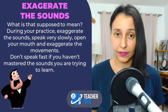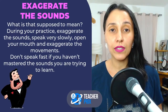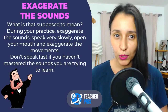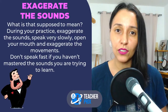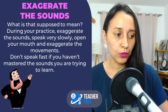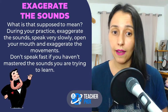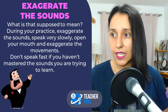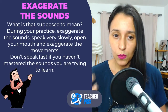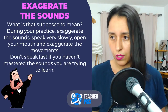Speak up. Don't be afraid — it's practice time. If you are shy, you can do this alone in your room. But when you are learning the TH sound, the ED sounds, or difficult consonant sounds like B, V, D, G — when you are practicing sounds, it is important to exaggerate.